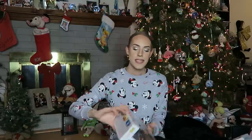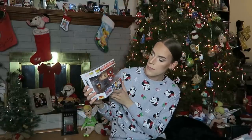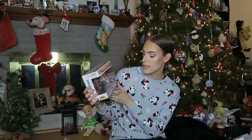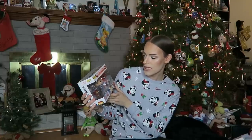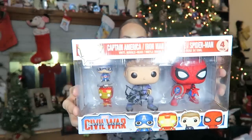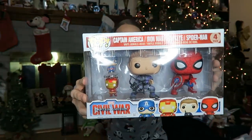Then next up, I have this amazing Pop package of Captain America, Iron Man, Hawkeye, and Spider-Man from Captain America: Civil War. Oh, they're bobbleheads — I just realized they're bobbleheads. Spider-Man and Hawkeye are bobbleheads too, which is super fun. And then Captain America and Iron Man are little keychains, which I think is adorable. So excited to have these guys. I love Hawkeye — I think he's so cute.